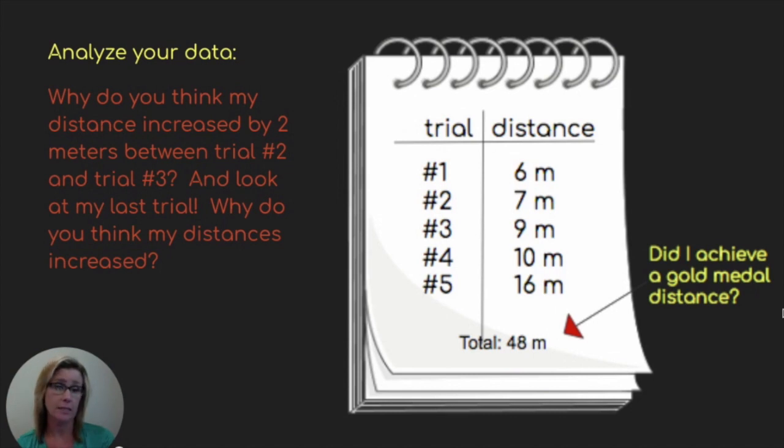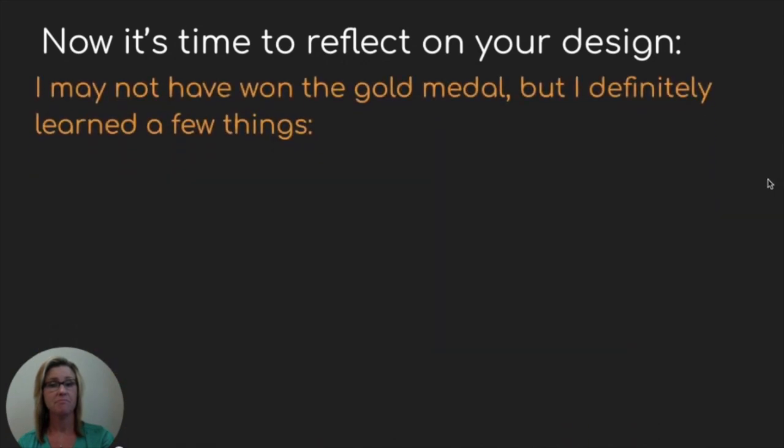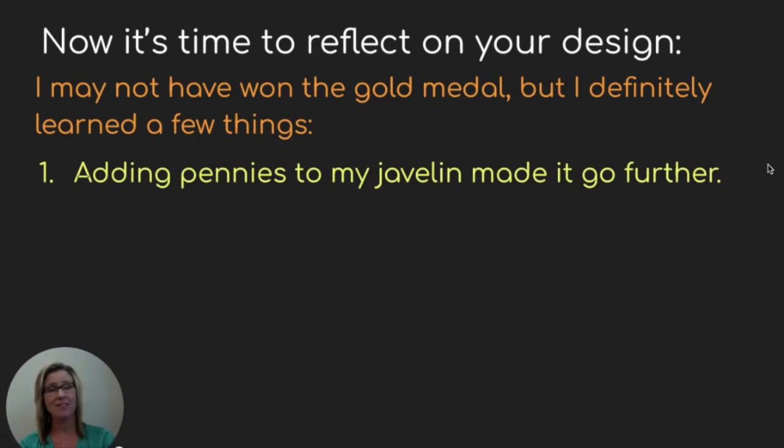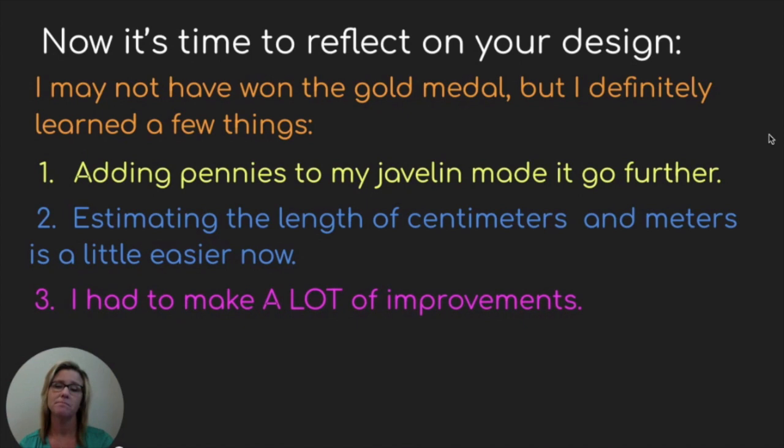I added up all of my distances for each trial, and I ended up getting a total of 48 meters. Did I achieve a gold medal distance? Well, let's reflect. I may not have won the gold medal, but I definitely learned a few things: adding pennies to my javelin made it go further, estimating centimeters and meters is a little easier now, and I had to make a lot of improvements to get it to do what I wanted.